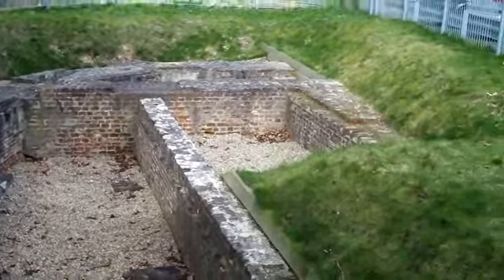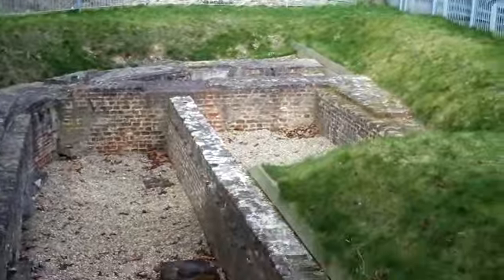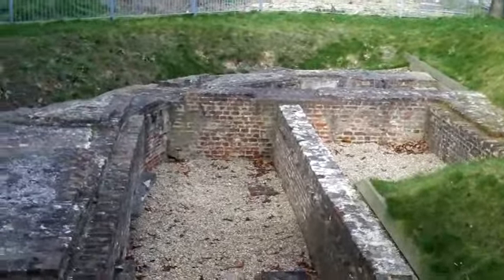This is the blockhouse at Grey's End, part of the defences.